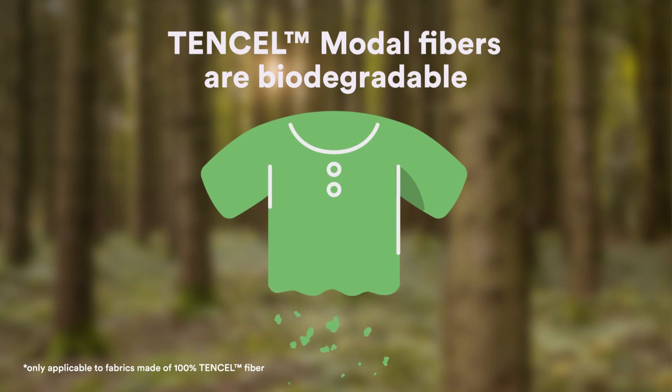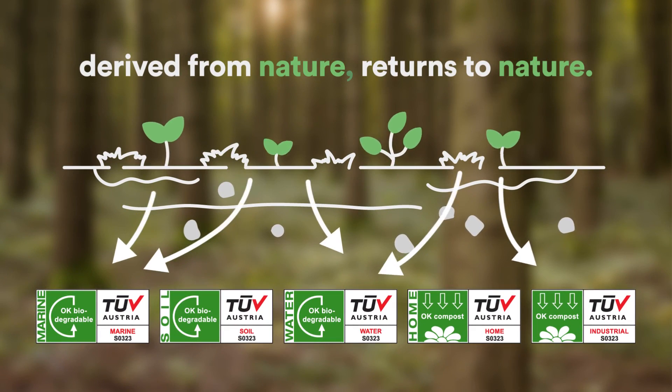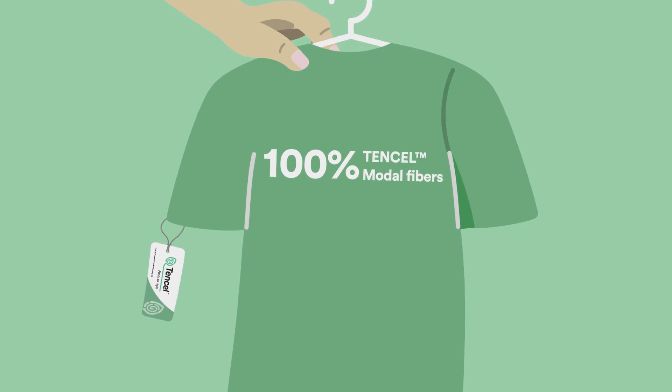What makes the tensile fabric even better is that they are biodegradable and compostable under industrial, home, soil, and marine conditions. The company's pulp-to-fibre system also helps minimise the environmental impact of production.